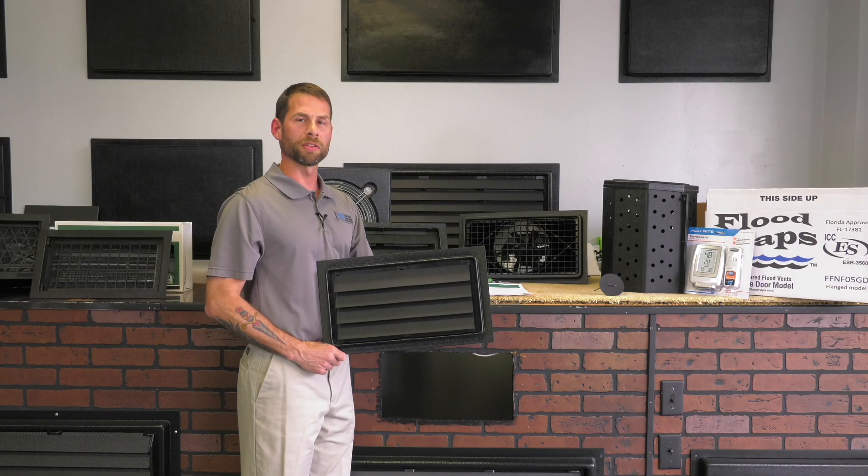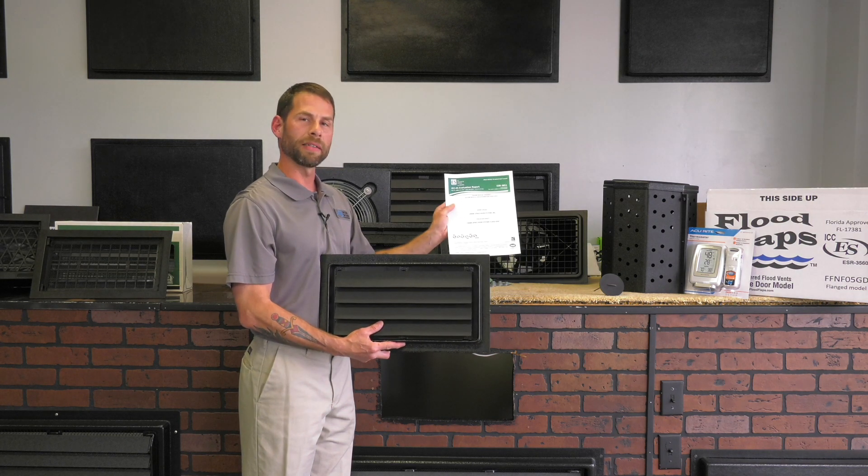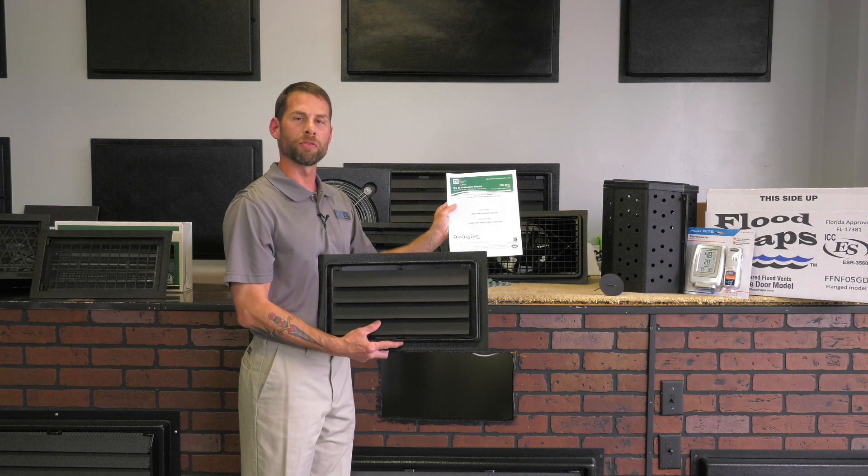Hi, I'm Chris with Crawl Space Door Systems in Virginia Beach. We're very excited to announce our new engineered flood vent. This is an ICC rated flood vent, meaning it's FEMA compliant in all 50 states.